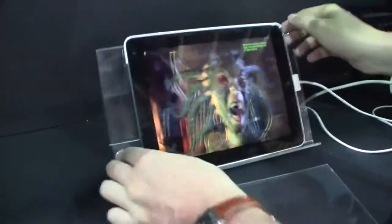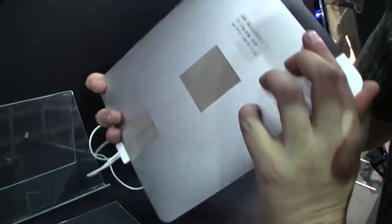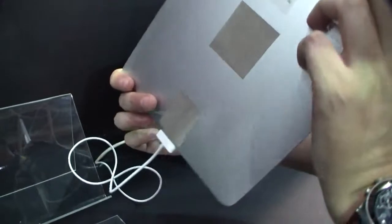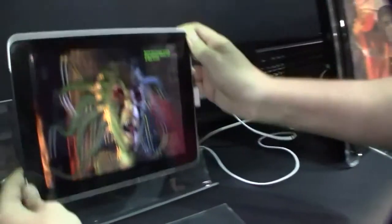It looks like an iPad, and I tell you what — it is an iPad. You can see over here the Apple logo, the shaped one, and there are some more significant symbols that will tell you that this is really an iPad. That's the 3G version of it, and look at this.